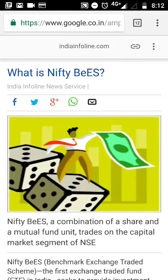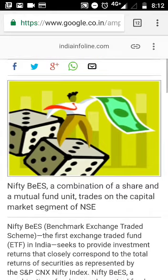Hello everyone, welcome to our YouTube channel Making Investments Simple. Today I would be talking about Nifty BeES. Many people do not know what Nifty BeES is, and today this video would give you some kind of overview.